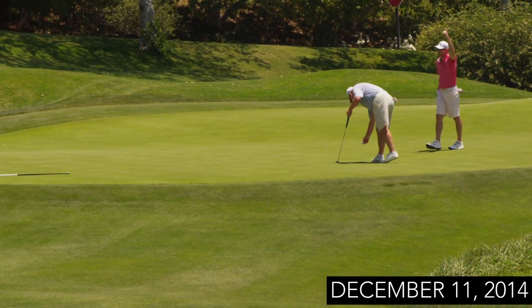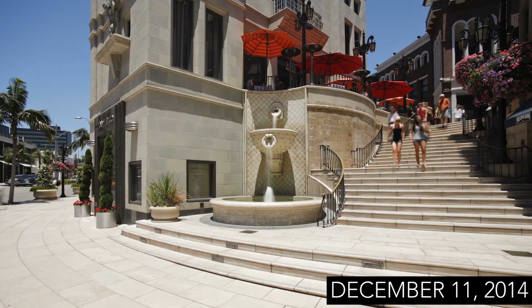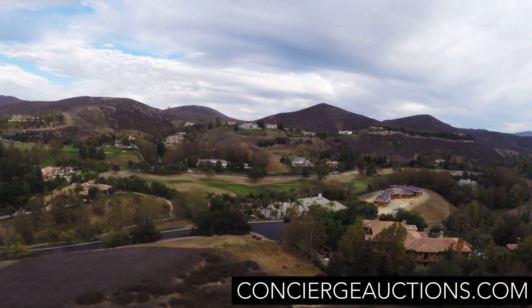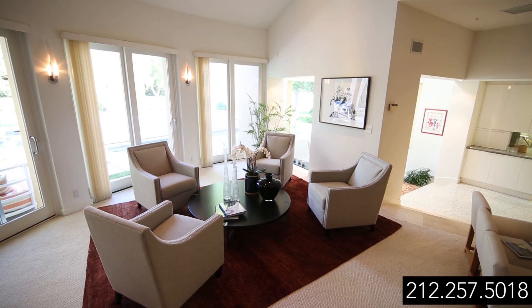Whether it's golf, tennis, or fine dining behind the gates at North Ranch, or beaches, shopping, and hiking beyond the gates, Vista Ridge reinforces the famous real estate phrase: location, location, location. It's the best deal in town. Let us give you a private tour and you'll see what a value this is.